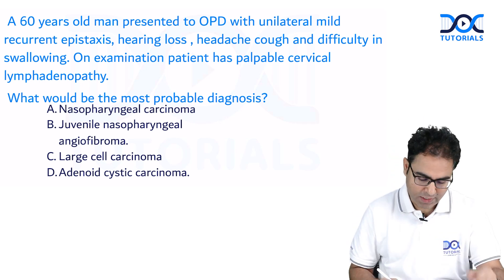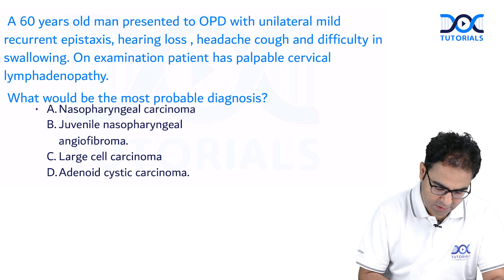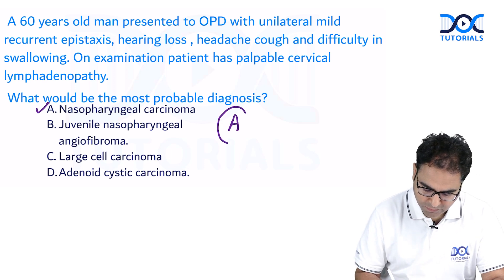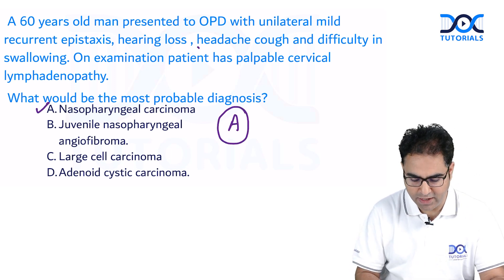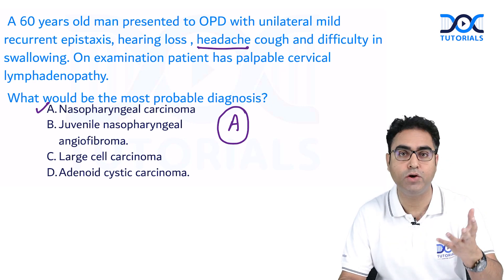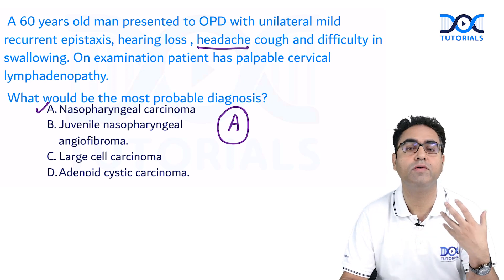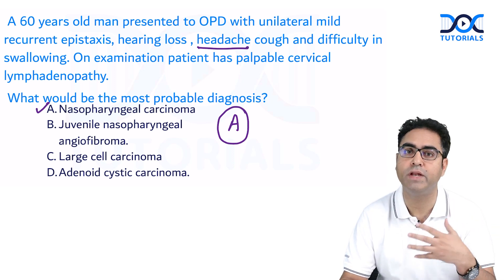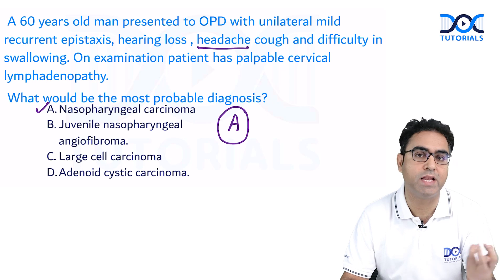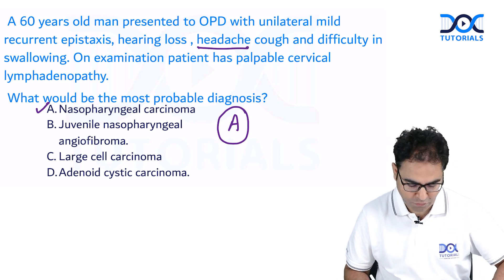The answer to this question is A — nasopharyngeal carcinoma. Headache is due to temporoparietal neuralgia from fifth nerve involvement. Cough and dysphagia are due to vagus nerve involvement. Nasopharyngeal carcinoma causes cranial nerve involvement as well. So the answer is nasopharyngeal carcinoma.